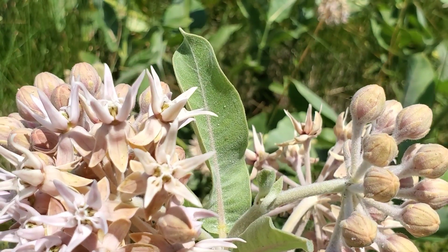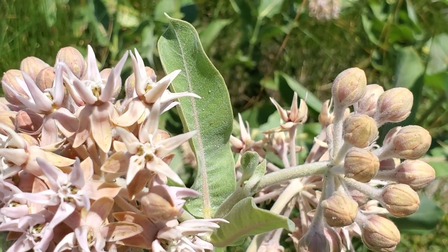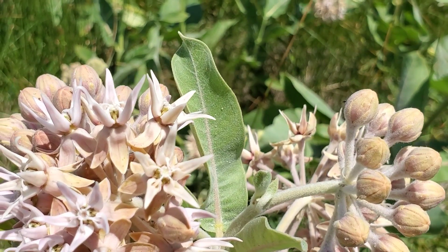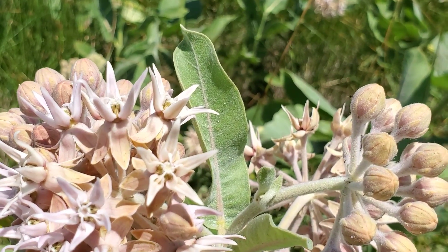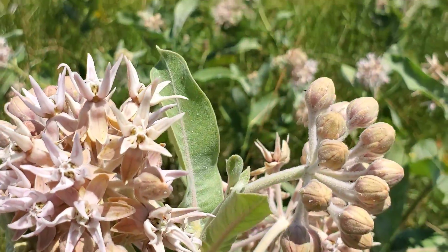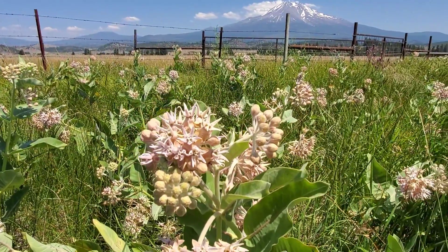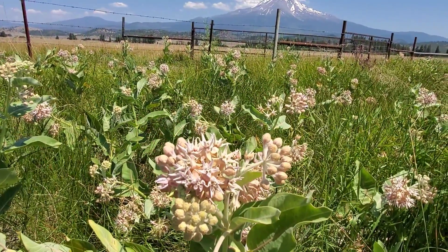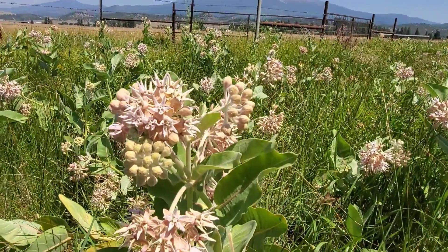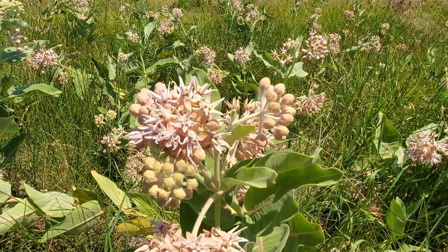The insect ends up with a pollineum on its leg. Sometimes if the bee isn't big enough to pull its leg out of the slit, it gets stuck, a bird comes by and eats it, and what's left is just a little leg — kind of like the sexy leg lamp from the 1980s classic A Christmas Story, when the dad got that lamp and put it in the window. Anyway, these things are flowering now and they're a tremendous source of nectar.